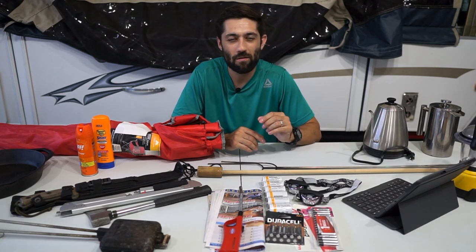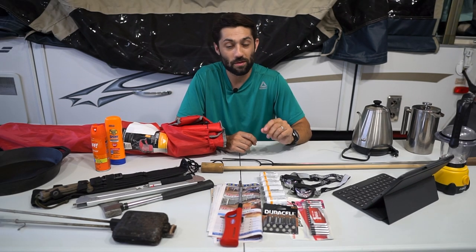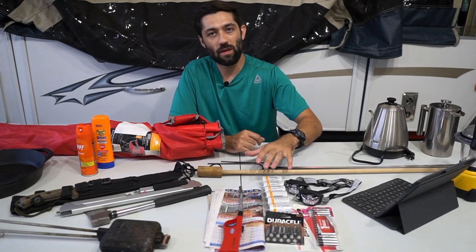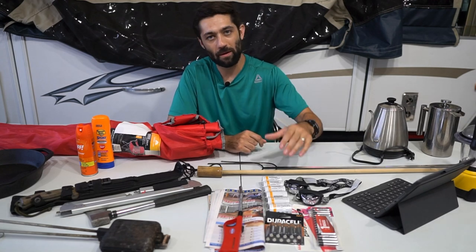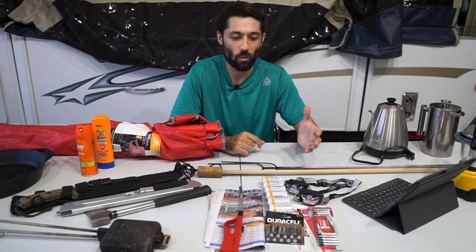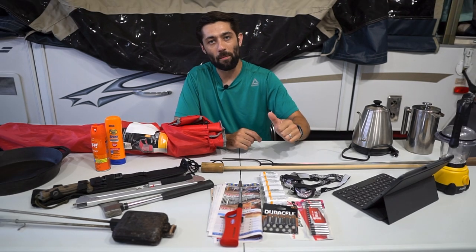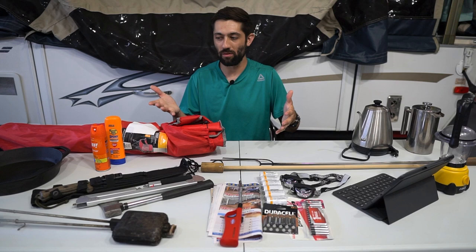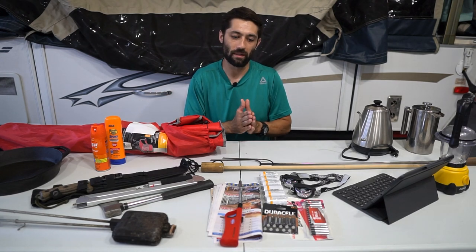Hey, how's it going everyone? Welcome back to It's Poppin' where we talk about everything pop-up camper related. In this video I want to talk about must-have pop-up camping accessories. This video is going to be all about those pop-up camping accessories or items that you're going to bring with you to make your time camping more enjoyable, as opposed to the pop-up camper accessory videos where we talked about items and things you want to have when you own a pop-up camper — things that go with your pop-up camper as opposed to things you might bring camping. That's really the big distinction.